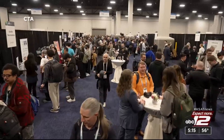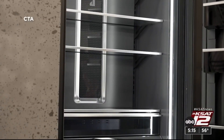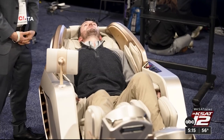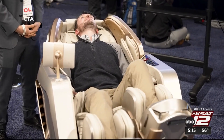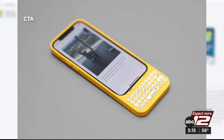This showroom is more than 2 million square feet of exhibits, from the practical, designed to make the world a little better, to the quirky. A couple that caught my eye: a massage chair that also works on your tired legs, and an iPhone case that includes a keyboard you can program like a remote control.